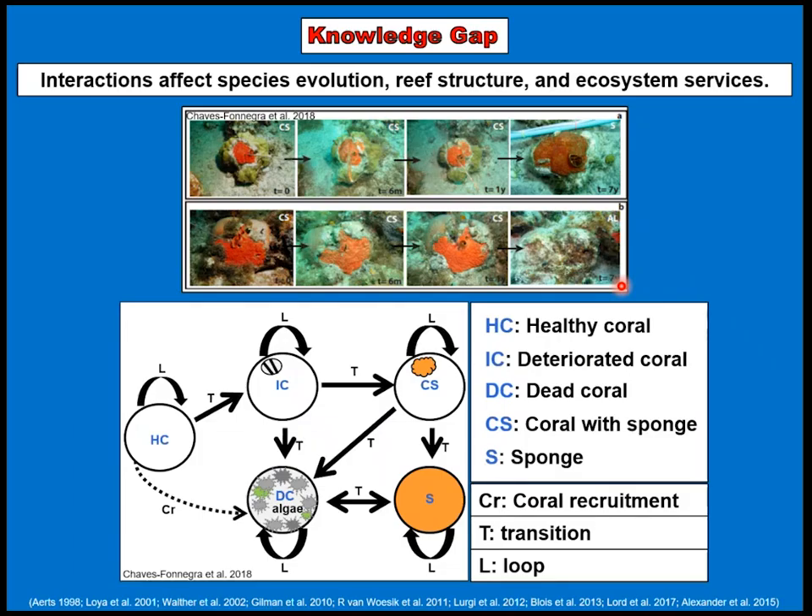Coming to this knowledge gap — Andia has done a wonderful job presenting her previous model, but that model didn't include the alternative benthic organisms I just showed you. It was solely focused at the colony level with interactions mainly between coral and sponges, and then a stratum state including algae. We wanted to involve more interactions between these alternative benthic organisms at a more complex state — not just pairwise interactions, but multi-species interactions of three or more functional groups in contact.